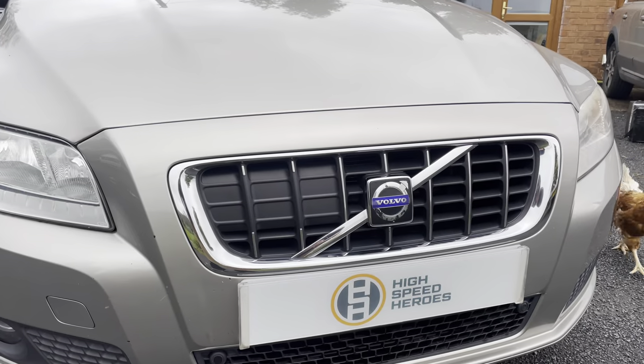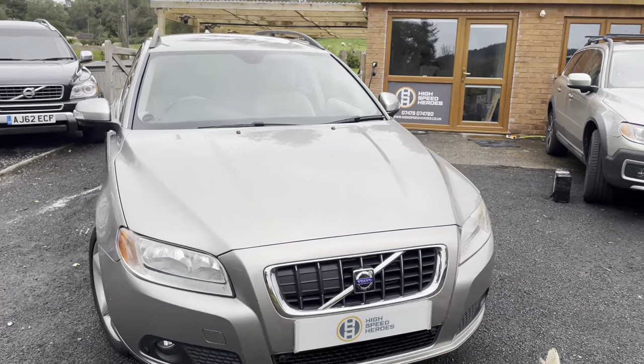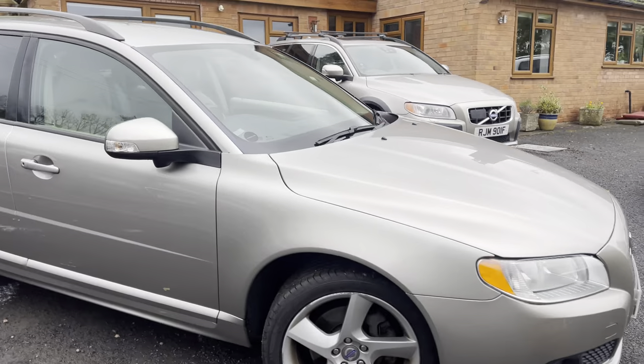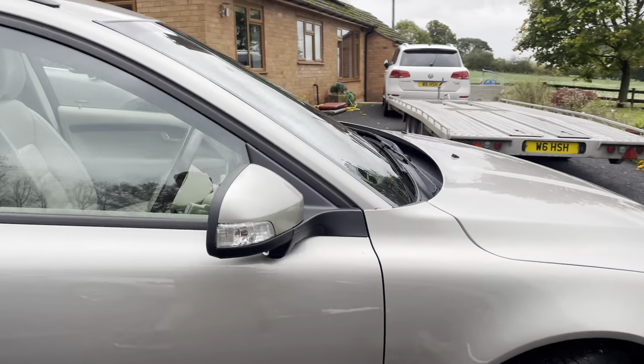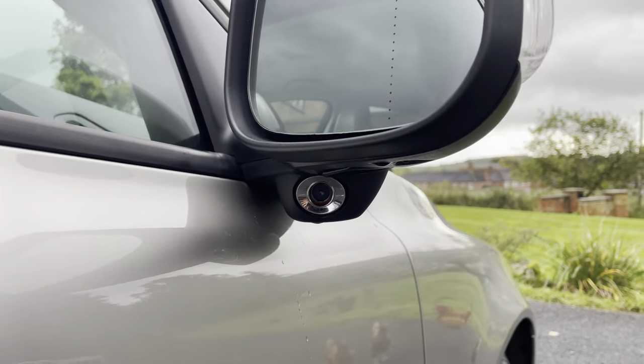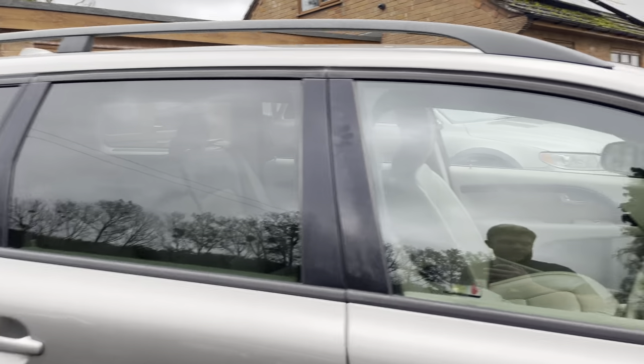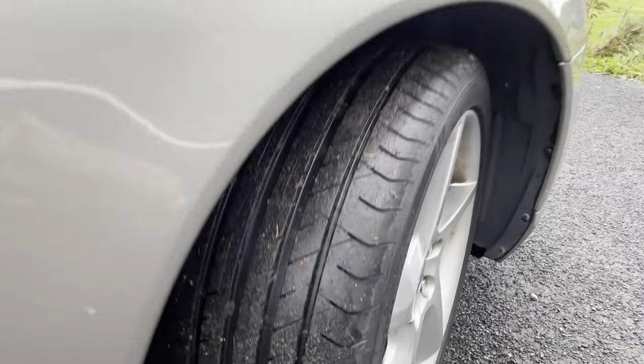The specification on this car is just unheard of: front and rear parking sensors, and that cap within the grille indicates it's got adaptive cruise control — which on its own in 2007 I've never known before. It also has blind spot indicators and rear privacy glass, and the front tires are brand new.